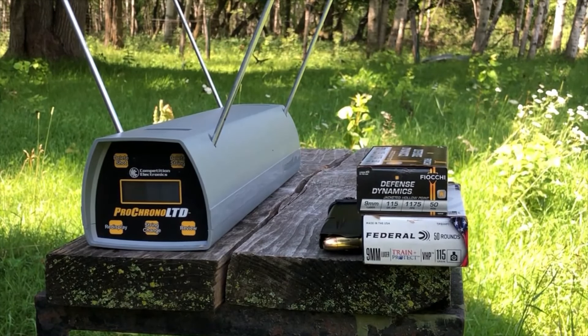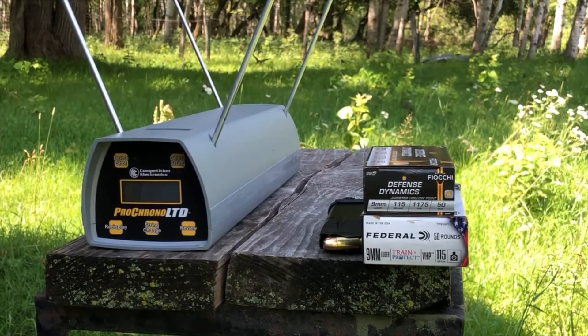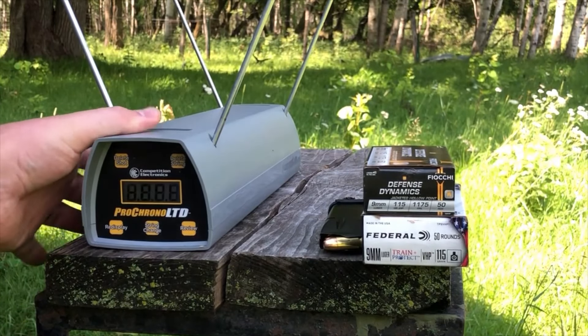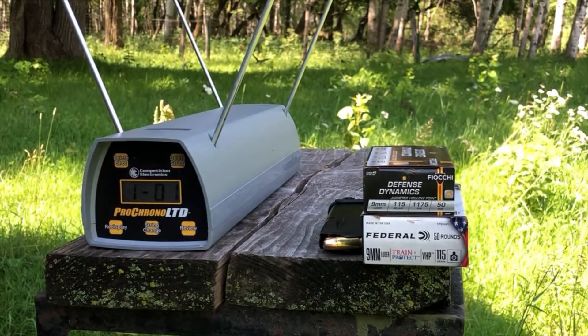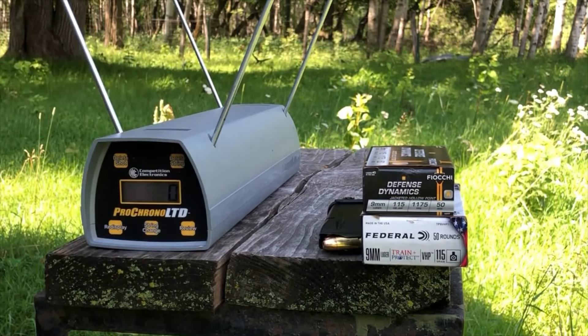I was able to find both of these boxes for a grand total of $55 tax included — they were on sale. Ordinarily the Feokis are $26.99 and the Federals are $29.99 at the big box store where I shop most often.